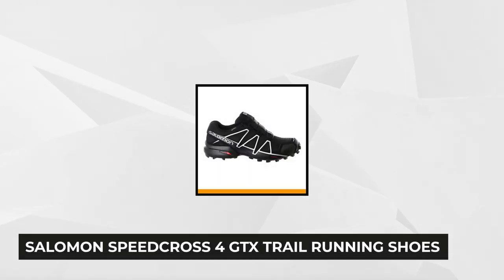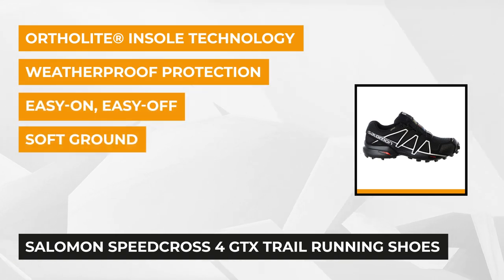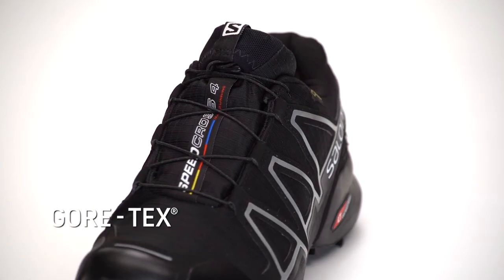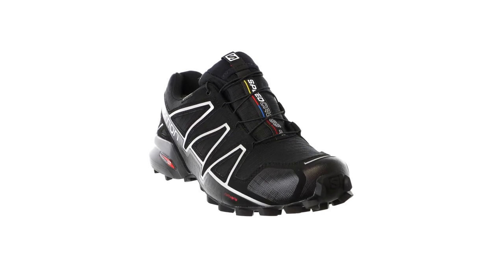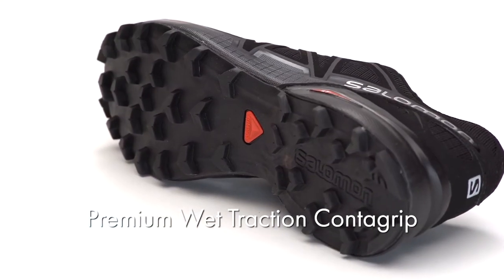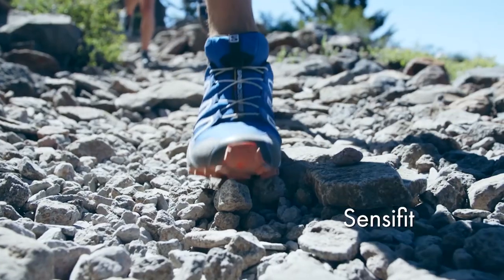Fifth on our list is the Salomon Speedcross 4 GTX Trail Running Shoe in Black. This shoe is an exemplary and competitive lugged trail runner for tearing through technical, soft ground with speed, featuring the weatherproof protection of Gore-Tex. The legendary Speedcross is known for its aggressive grip — that lug pattern is an even hungrier monster for eating up soft, technical trails. Its sense-of-fit feature gives you optimal foothold without compromising on comfort, and its Gore-Tex construction breathes and protects so you can run through all seasons.